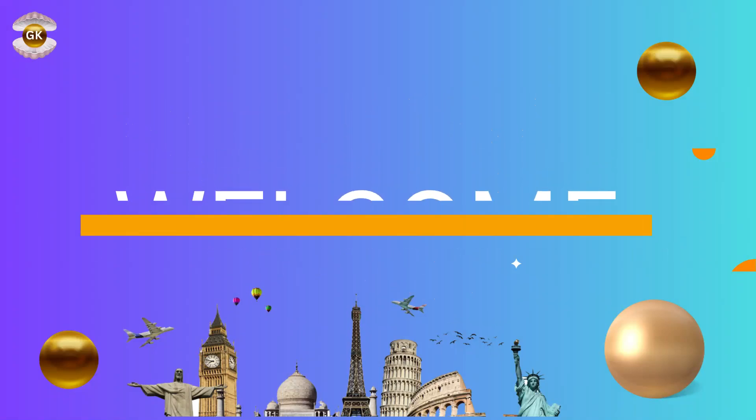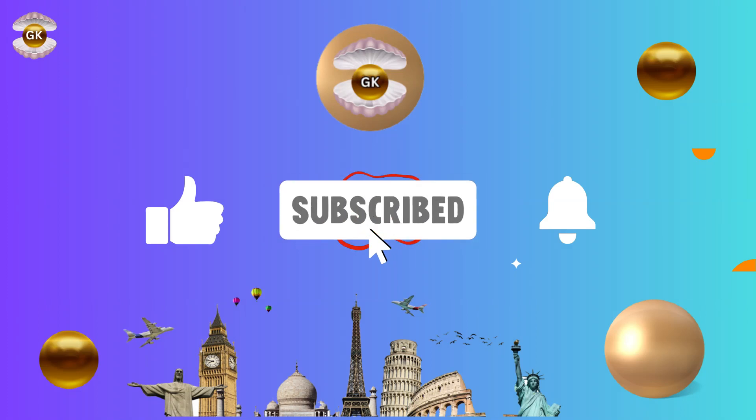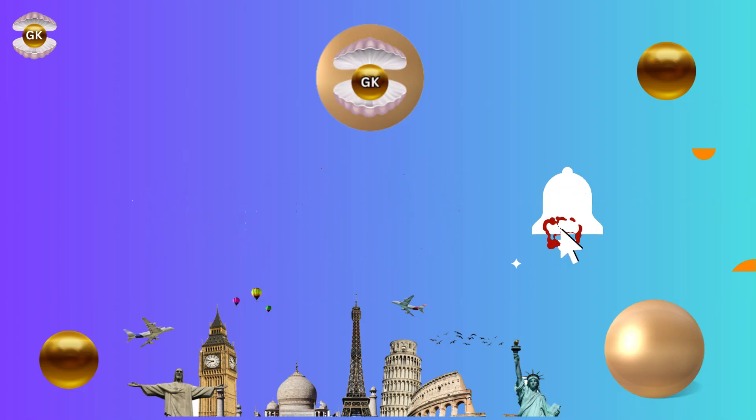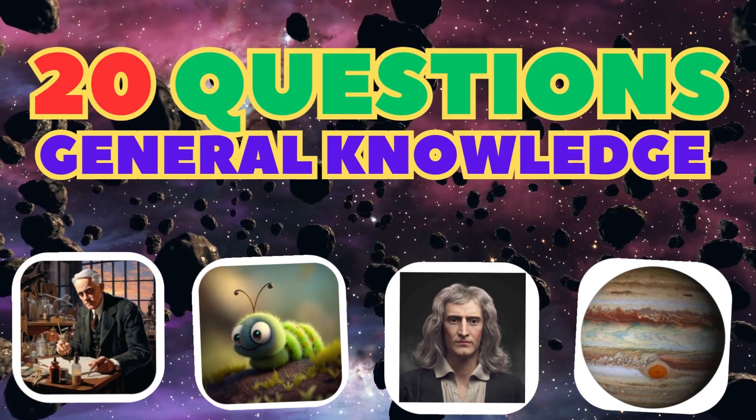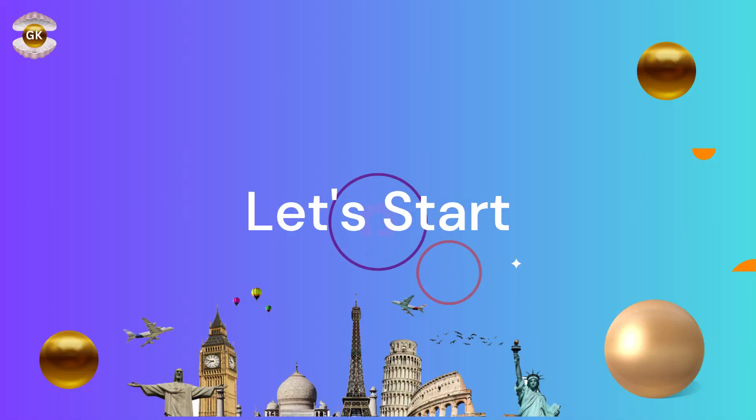Welcome to GK Pearl. Before starting, please subscribe to the GK Pearl channel for more exciting quizzes and general knowledge. Are you ready to guess the 20 quiz of general knowledge? Let's start.